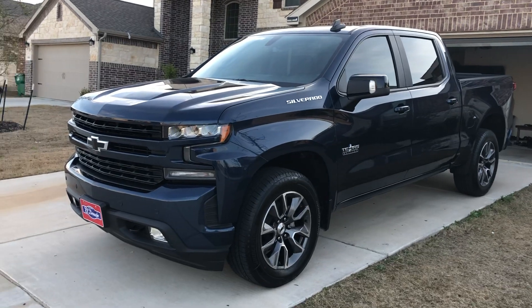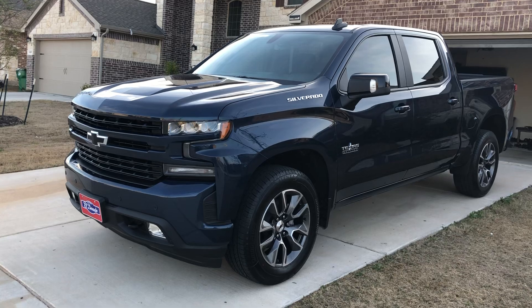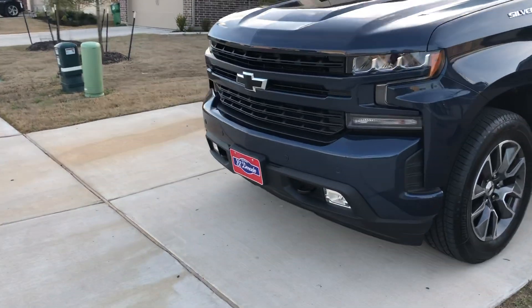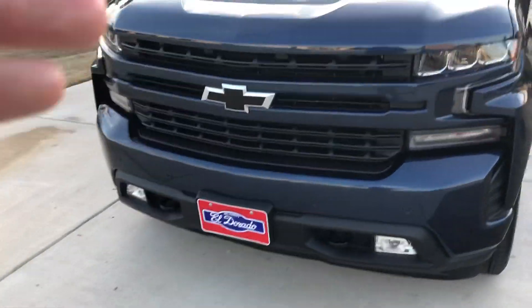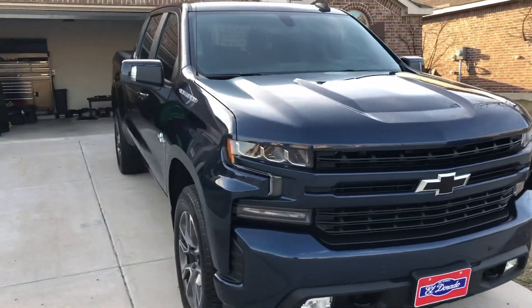So I paid $38,500 out the door — badass deal. Most dealerships were three or four thousand away from that. I'm super happy with it. Please go to El Dorado — they're in McKinney, it's worth the drive. They've got Blue Goose next door so you can make a day of it. Anyway, that's the video — peace.